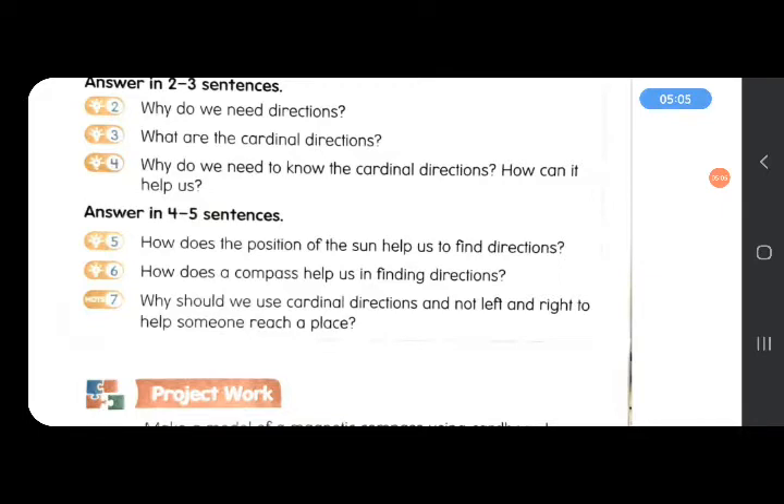PQ6: How does a compass help us in finding directions? A magnetic compass is an instrument to know the directions at any time of day — we don't need the sun or stars when we have a magnetic compass. When we hold the magnetic compass correctly without moving it, the needle always points towards the north. Once we know the north, opposite is south, right is east, and left is west.